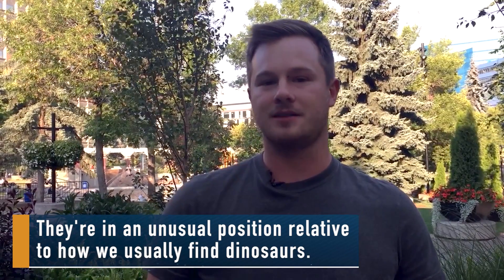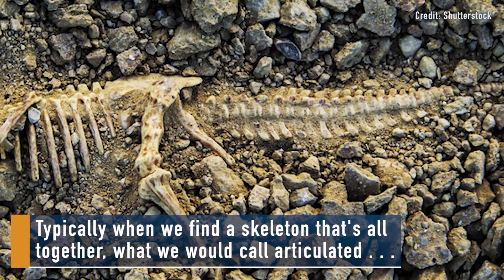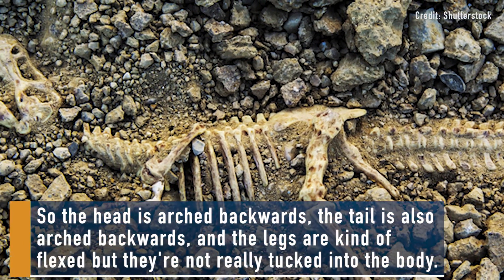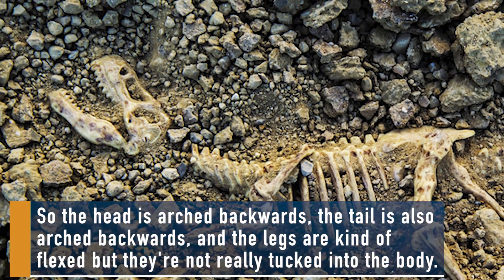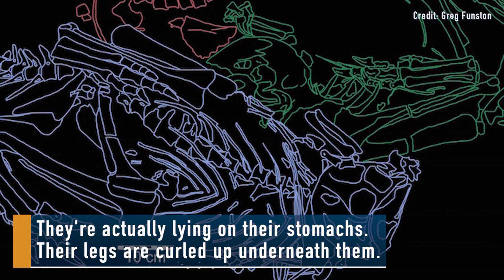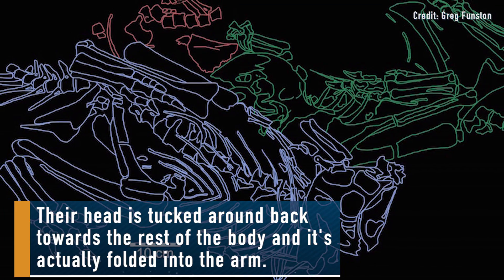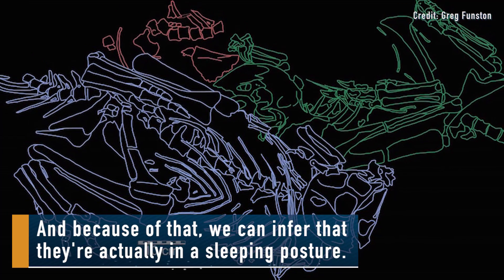They're in an unusual position relative to how we usually find dinosaurs. Typically when we find a skeleton that's all together — what we would call articulated — those skeletons are usually in what we call the death pose. So the head is arched backwards, the tail is also arched backwards and the legs are kind of flexed but they're not really tucked into the body. These animals are in a different position. They're actually lying on their stomachs. Their legs are curled up underneath them. Their head is tucked around back towards the rest of the body and it's actually folded into the arm. And because of that we can infer that they're actually in a sleeping posture.